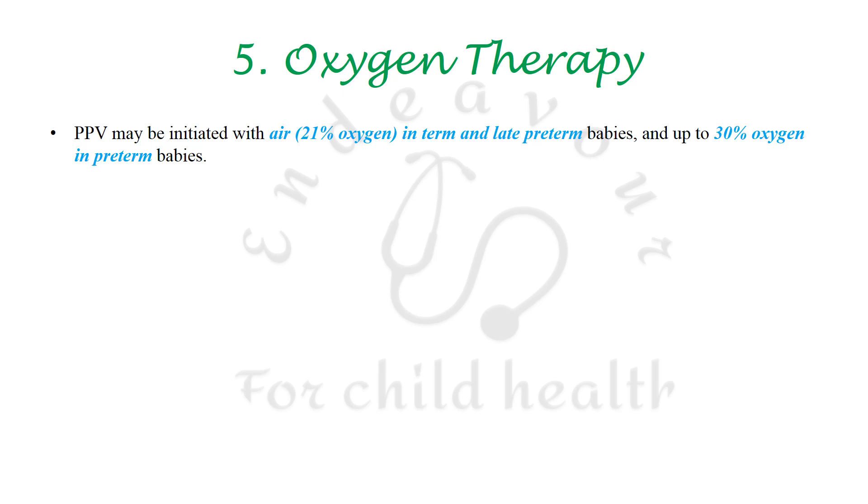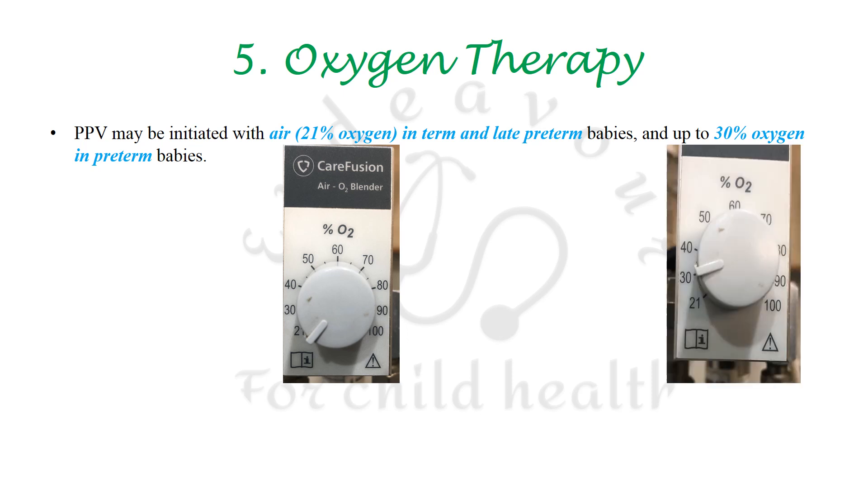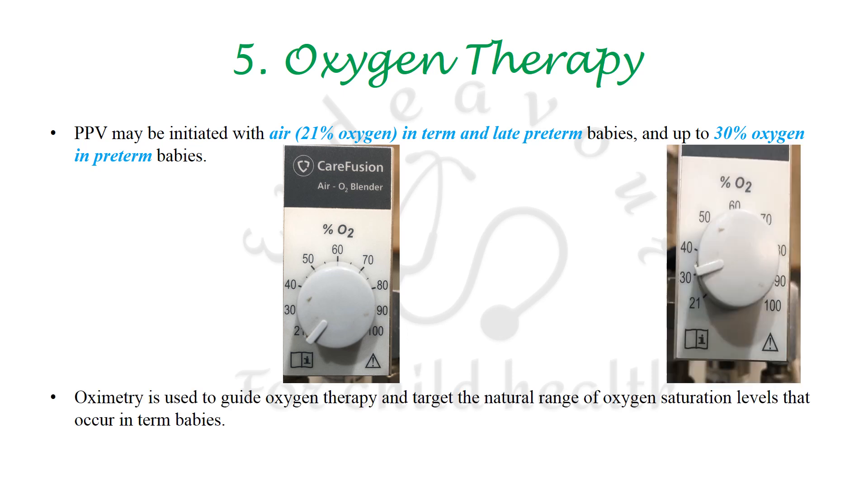Positive pressure ventilation should be initiated with FiO2 of 0.21 in term and late preterms, and with FiO2 of 0.30 (30%) in preterm babies, with pulse oximetry guiding titration of oxygen.